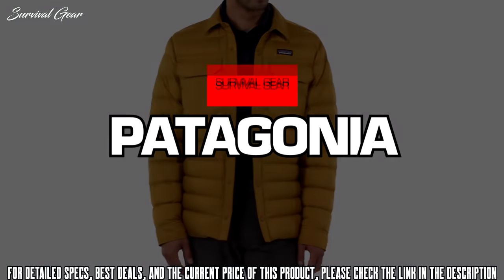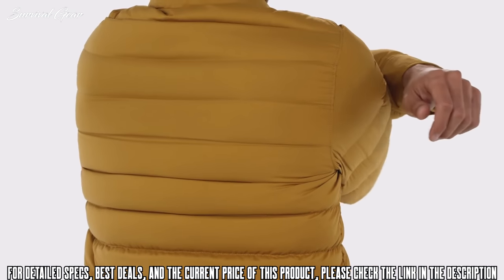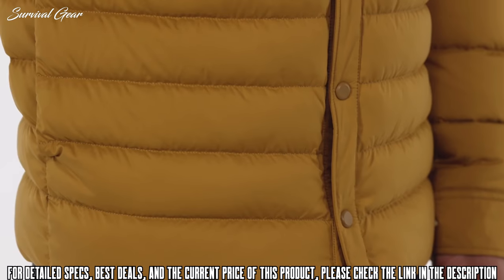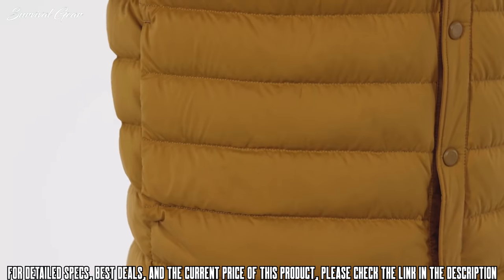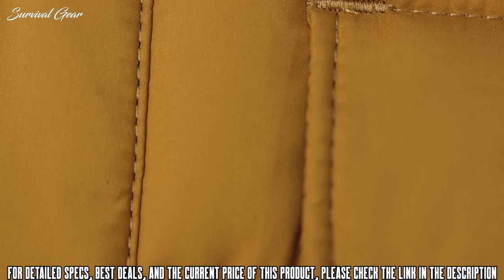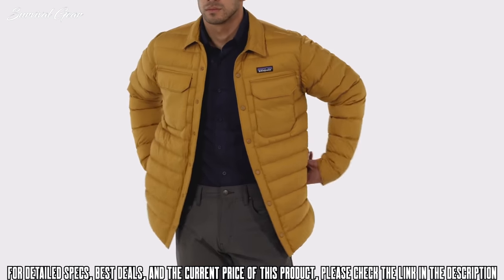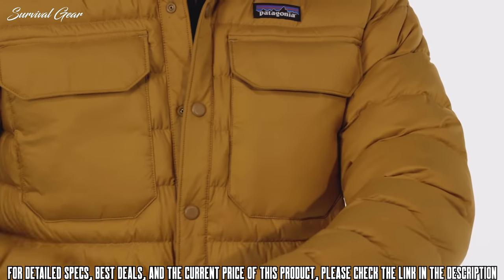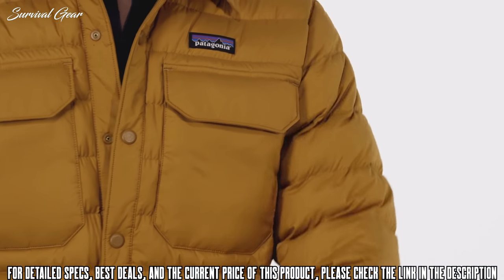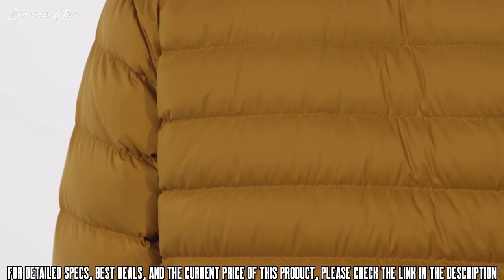Our Men's Silent Down Shirt pairs the warmth of a down jacket with the soft, quiet, slightly stretchy fabric of a shirt. Made with 100% polyester taffeta with 70% recycled content and a durable water-repellent finish that sheds moisture and increases durability, this warm, windproof piece has a broken-in feel that's right at home against bare skin. Insulated with 700-fill-power recycled down reclaimed from used duck and goose down products, it wraps you in compressible warmth.